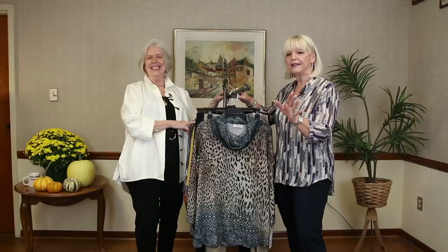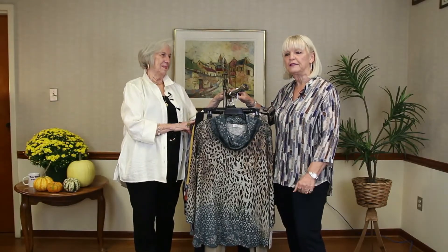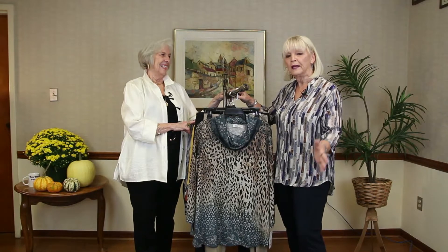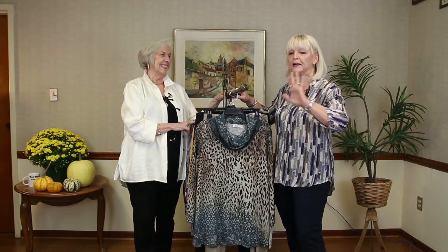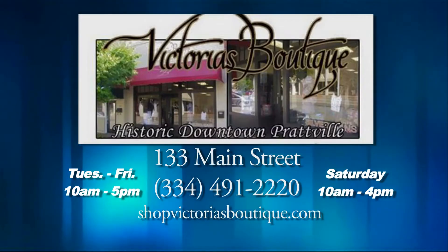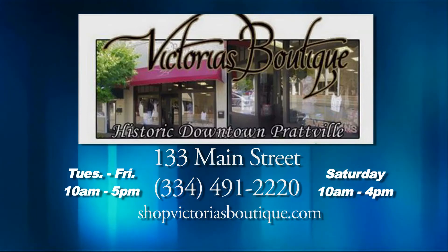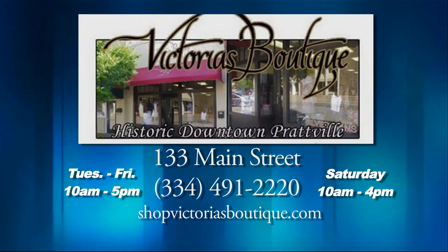We're getting ready for our pumpkin parade downtown Prattville, so the last two weeks of the month, come down and check us out. It is such a cute thing for your kids and everybody enjoys it. If my lights are on, I'm in there — you can come in and check us out, downtown Prattville. We'll see you in Prattville for the pumpkin parade and at Victoria's on Main Street. Thanks for being with us and we'll be right back!